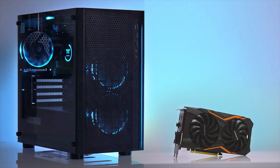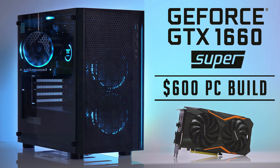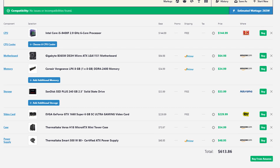What's going on guys, welcome back to a brand new video. In today's video we're gonna be looking at an insane $600 PC build that has the GTX 1660 Super and i5-9400F. This is probably one of the best $600 PC builds on the market right now at the end of 2019 going into 2020.